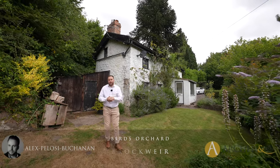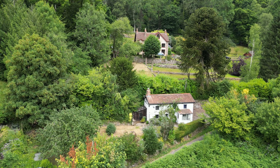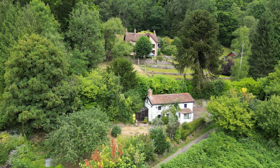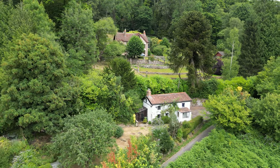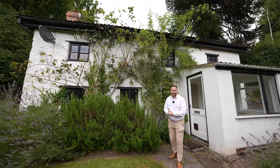Hi, it's Alex here, and today you join me outside this charming cottage located in the village of Brockweir. Although in need of some refurbishment, this beautiful cottage has just had planning permission granted to be converted into a four-bedroom detached family home. Welcome to Bird's Orchard — let's get inside and take a look.